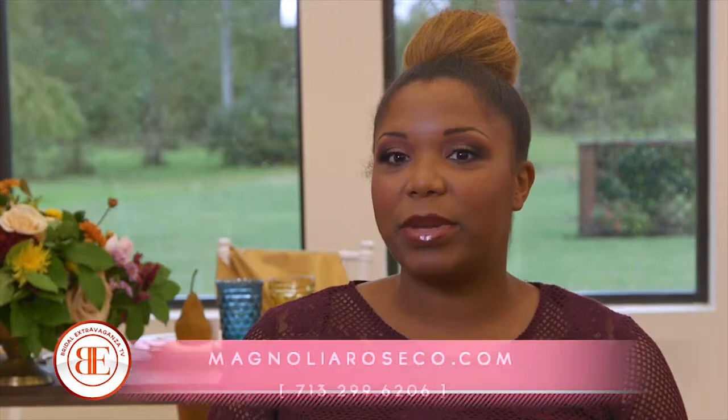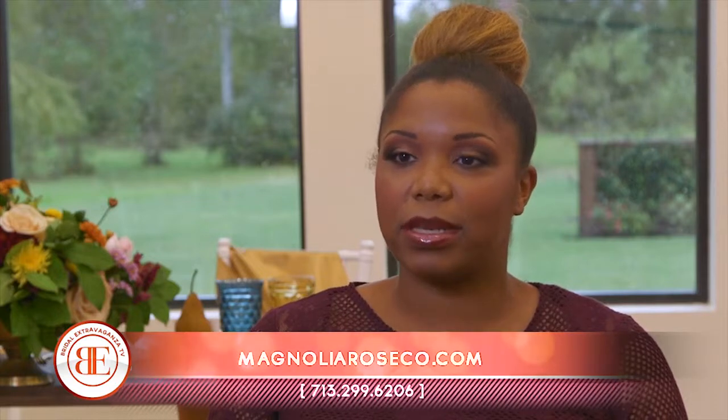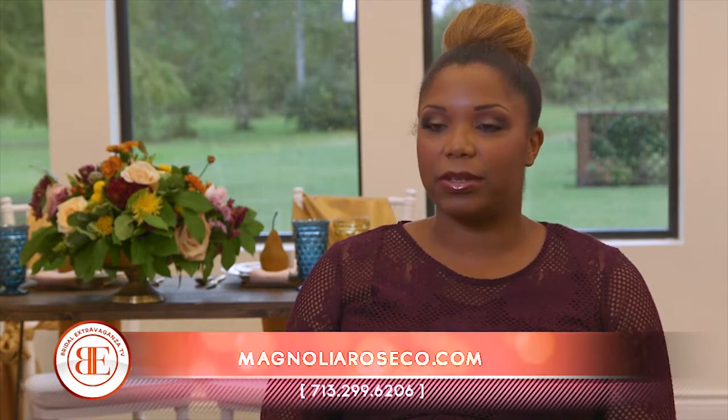Ideally, we start with you anywhere from 12 to 18 months out, but I've also taken on couples with a shorter time span. Brides can reach me via email or our website at magnoliaroseco.com. Our phone number is 713-299-6206.